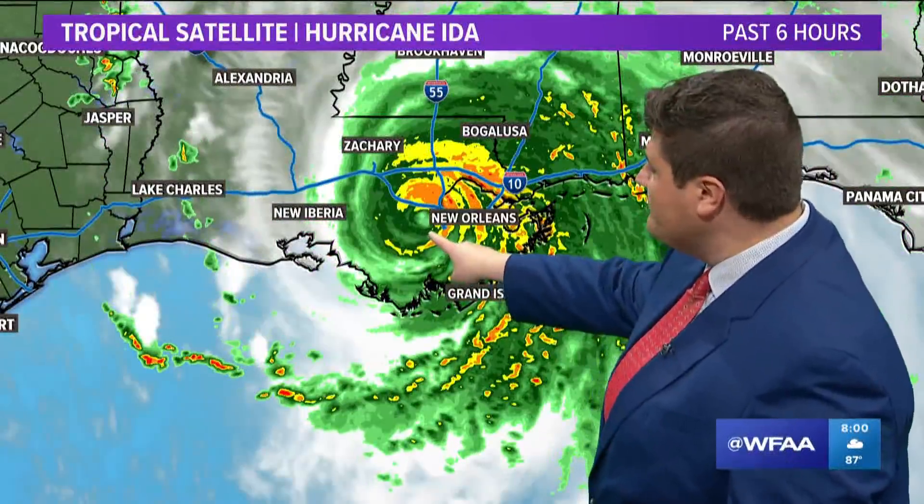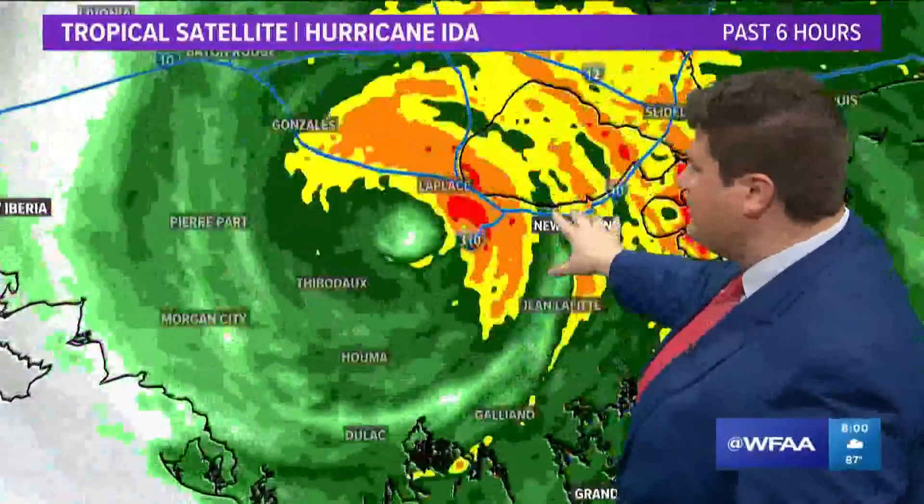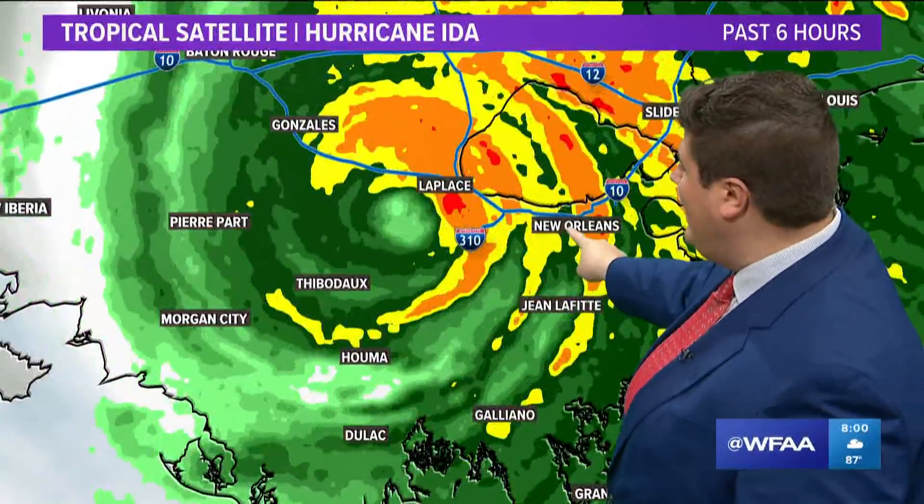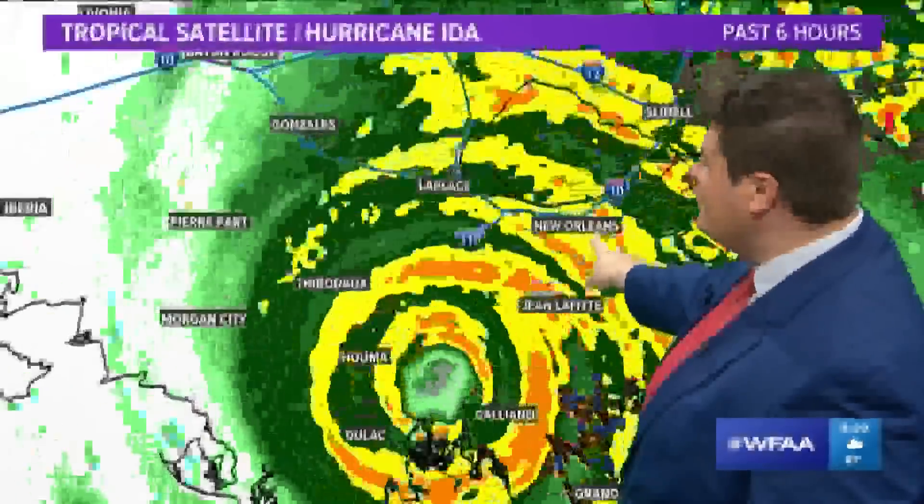There's Hurricane Ida's center just west of the city. It got awfully close and this is the dangerous side of the storm. Winds have been in excess of 100 miles per hour at times in New Orleans.